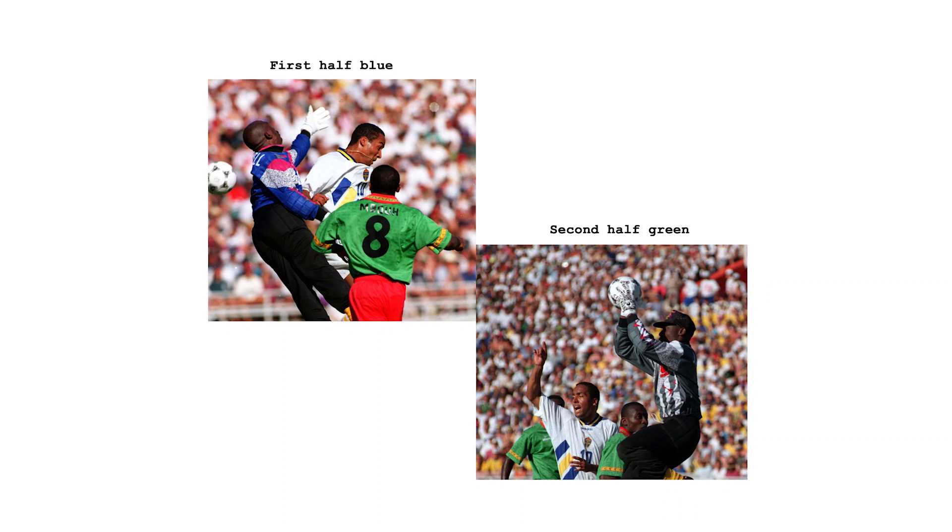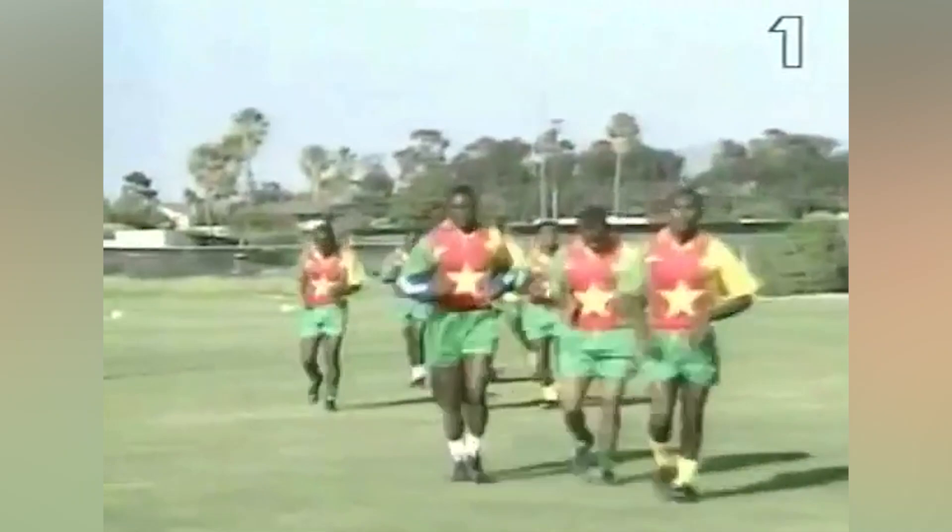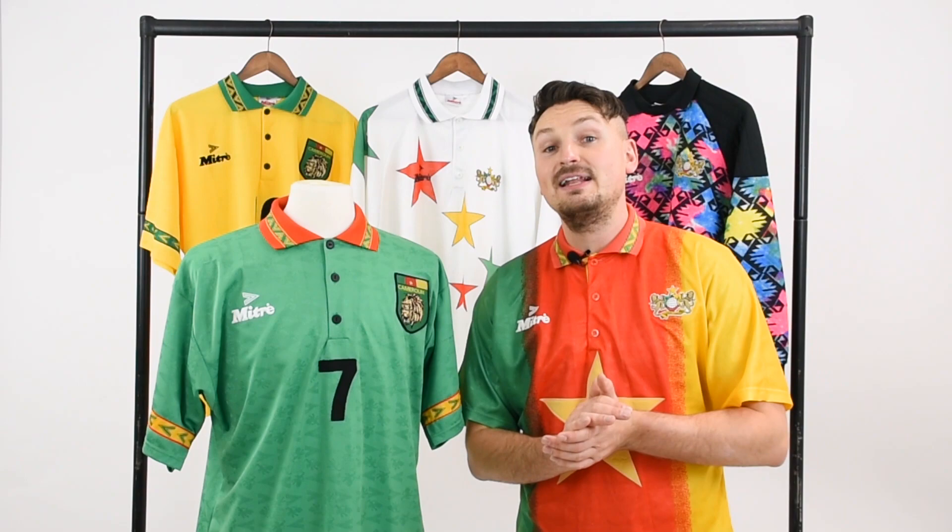Also, you could buy Jacques Songo's keeper top but not Joseph Antoine Bell's, who even changed the colour of his shirt at half time against Sweden. There were sightings of the Indomitable Lions doing a training session wearing the flag shirt though, so maybe that was its intended purpose.